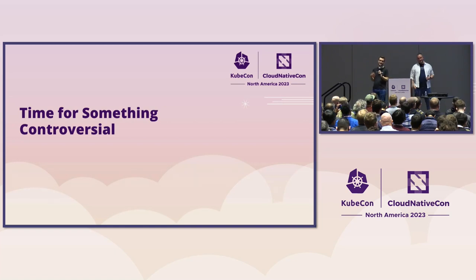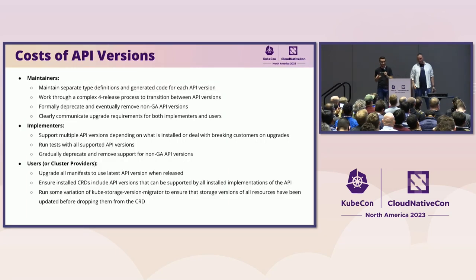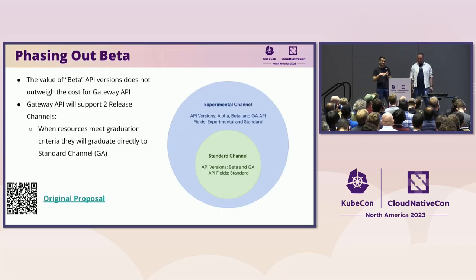It's not a good KubeCon talk without at least one controversial thing. Our opinion is that beta just is not worth it — so we're getting rid of it, at least in Gateway API. Many of us in the community are very familiar with the pain that Ingress beta-to-GA caused. One way to avoid that going forward is to just not have beta. We've gone to two levels of versioning. There are significant costs for maintainers, implementers, and users with every new API version you add, and any time you're migrating between API versions it can be especially painful. So we've said maybe beta just isn't worth it — we should get rid of it and go all in on our release channel concept instead.